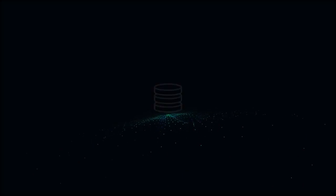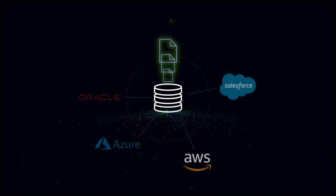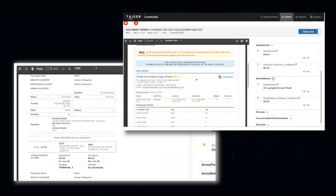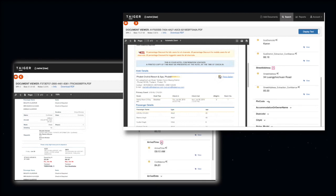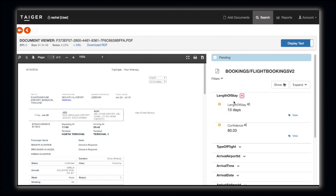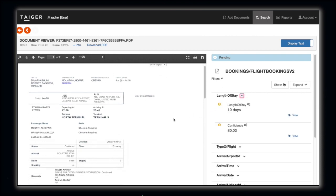In an actual scenario, all the extracted information will automatically post to customers' applications, and the image of the document will be reflected next to the application. For this demo, we will show you the extracted information from Tiger's user interface. First is the length of stay — there is no indication on the document of the length of stay, but we are able to deduce it from the date of travel and date of return.